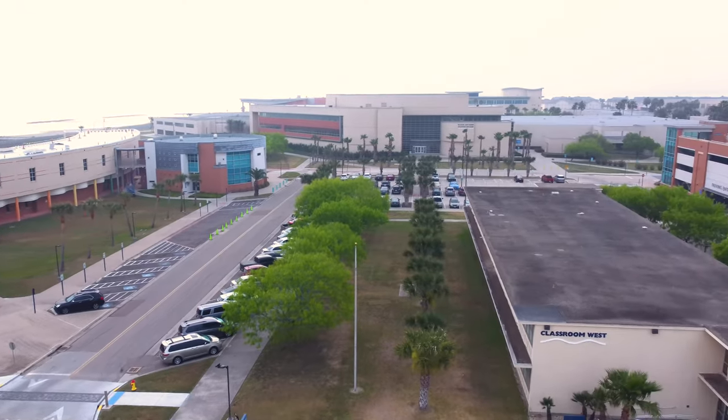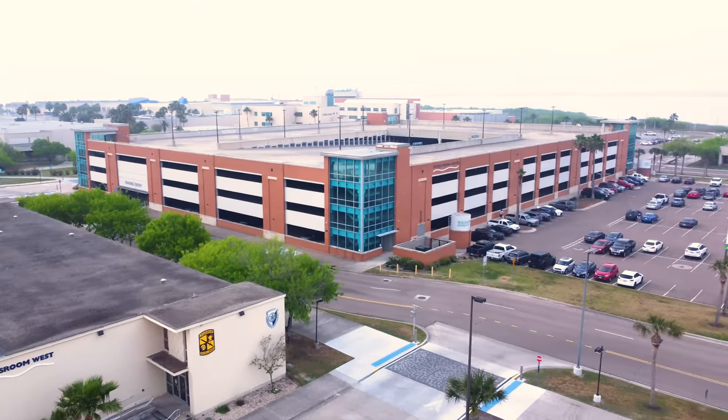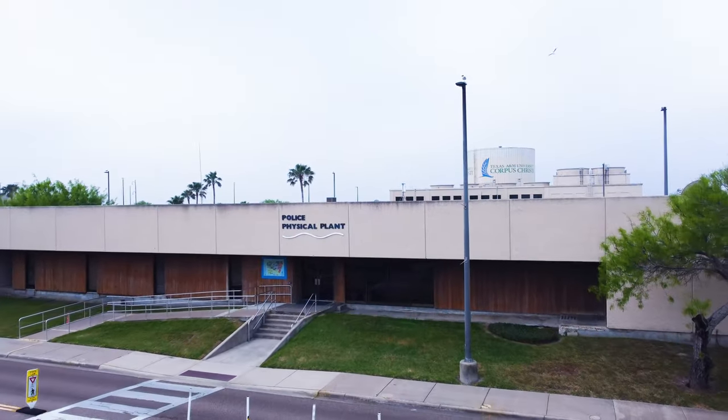Parking Services at Texas A&M Corpus Christi oversees parking for all students, faculty, staff, and guests. They are a division of the University Police Department.